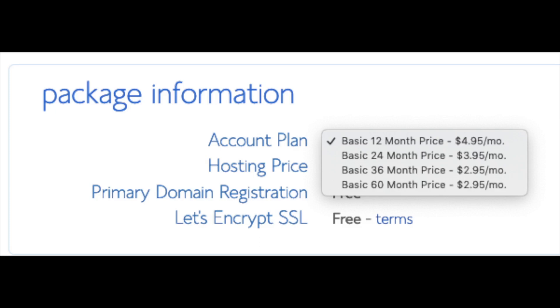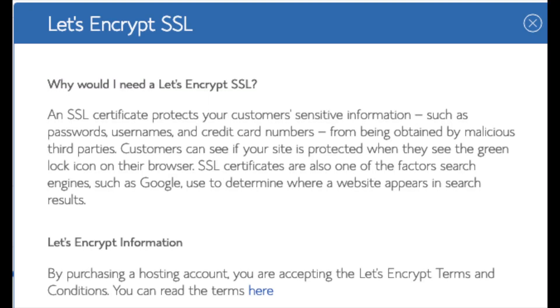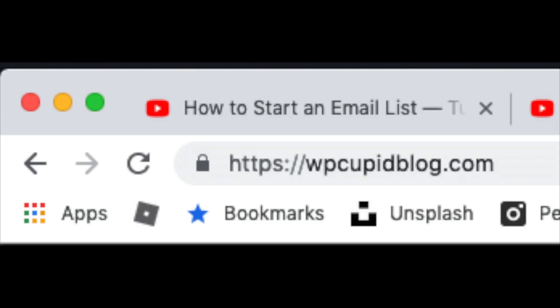Below that you will see Package Information. You'll see Account Plan — this is where you can select the term for your hosting package. You have 12 months, 24 months, 36 months, and 60 months. As you can see, you'll save money the longer you purchase your hosting for. I'm going to select the 12 months package. Domain registration is free. Let's Encrypt SSL is free — this SSL certificate makes your site secure with HTTPS.